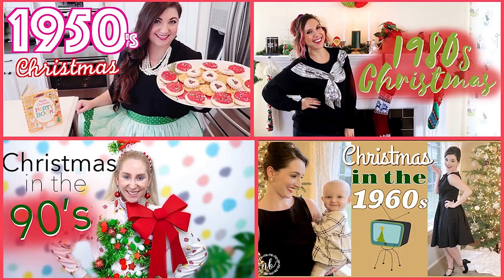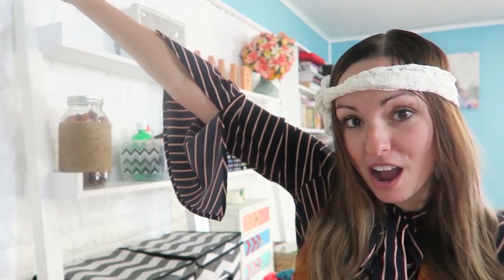Hey guys, welcome back to Nia's Nest. It's been a while, I know. Today I'm doing a really fun Christmas collab going through the decades with lots of other mamas and friends here on YouTube. So make sure you go to the description box, click on all their links and watch all of their fun videos. Can you guess which decade I'm from? Groovy baby — that's right, the 70s.